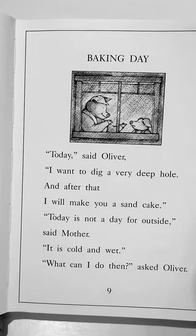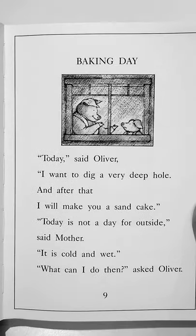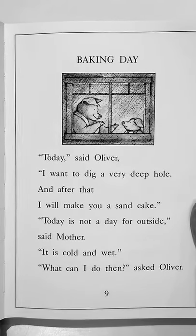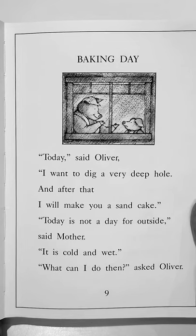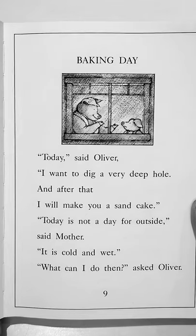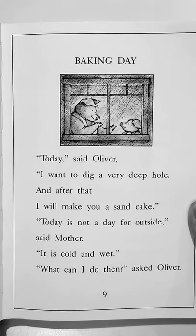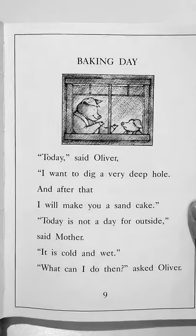Baking Day. Today, said Oliver, I want to dig a very deep hole and after that I will make you a sand cake. Today is not a day for outside, said mother. It is cold and wet. What can I do then, asked Oliver.